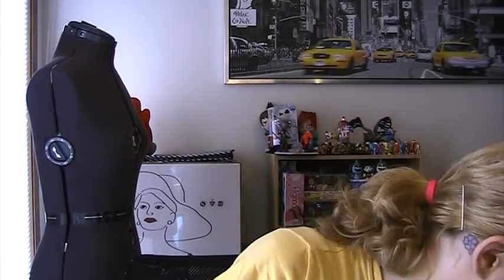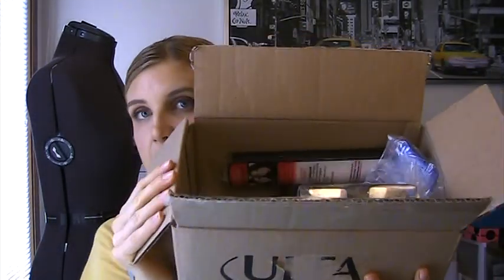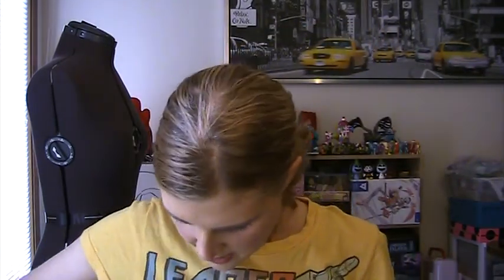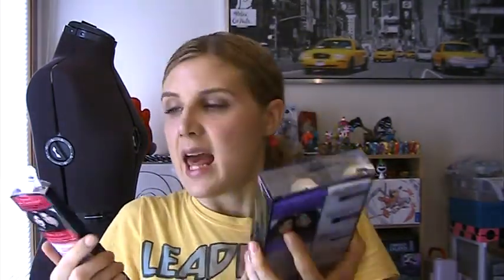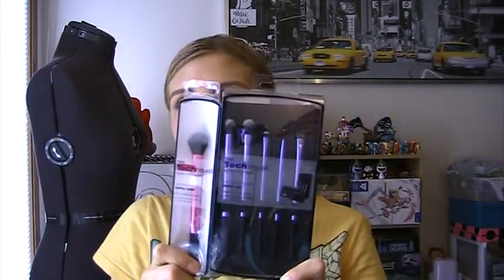I ordered some things from Ulta. There was a buy one, get one 50% off for Real Techniques brushes. I really love the Real Techniques brushes, so I picked up the eye starter set because I wanted some more eye brushes. And then I got the setting brush because I just thought it looked cool. I still want to get the buffing brush from this series, and I still need another stippling brush. I just really love how Ulta always has buy one, get one half off sales.